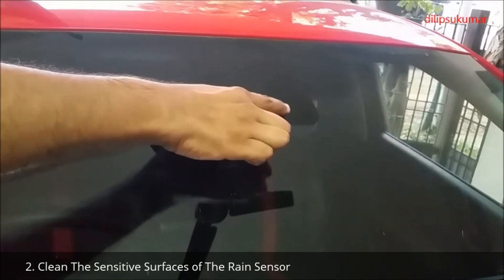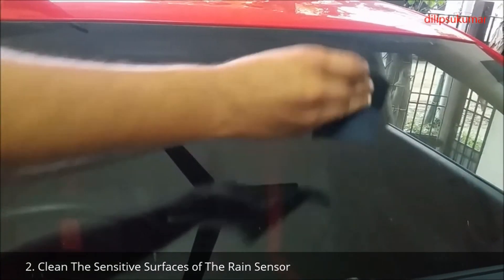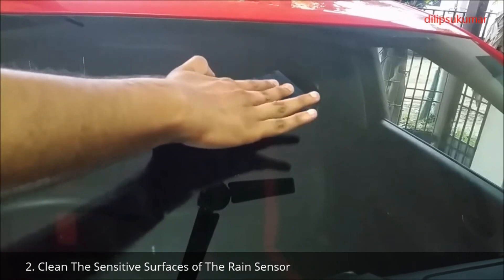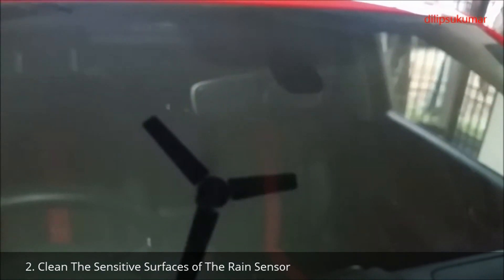Clean the surfaces of the rain sensors at regular intervals, preferably once in a week. The position of the rain sensors may vary for each car, so please look at the user manual if you are unable to locate them. Use normal water and a clean cloth for cleaning.